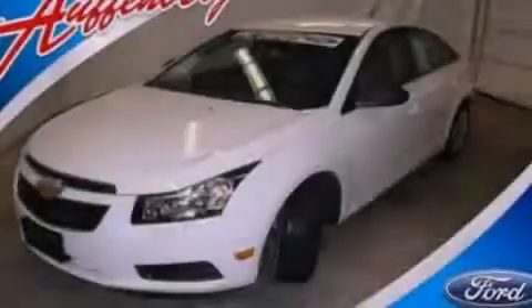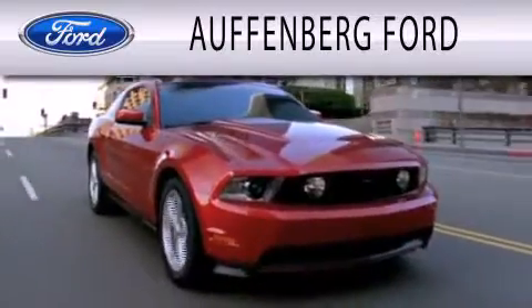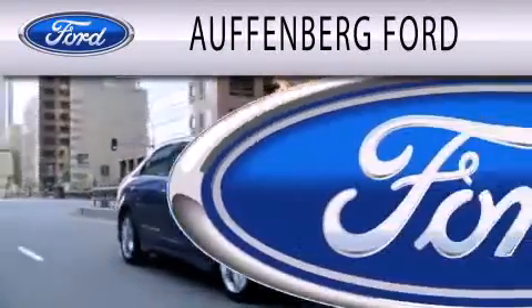Contact us today to arrange your test drive. Offenberg Ford is dedicated to doing everything possible to ensure that the experience you have selecting your next vehicle is as pleasant as possible.